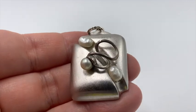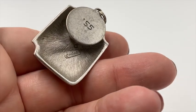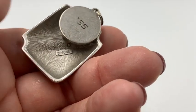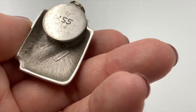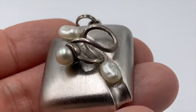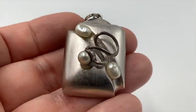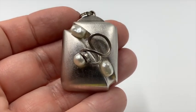Here's a great MCM pendant. Don't you love this? And it's marked Monet right there on that cartouche. Looks like someone had that engraved with '55' — I don't think Monet did that. But I really love this one. Isn't that different? That would look great on a chain, I think.